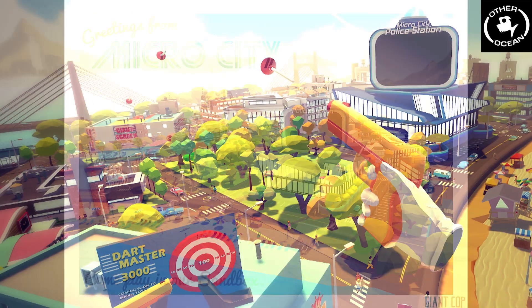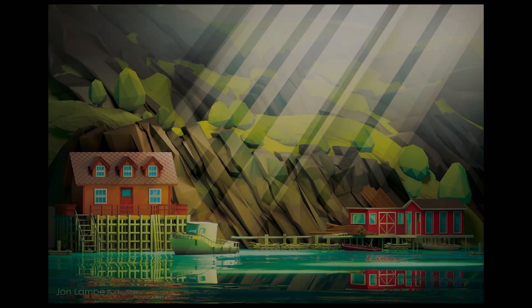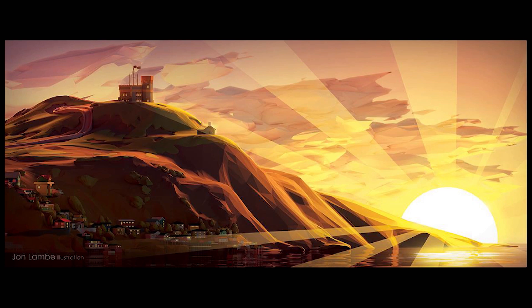Very much so. The first group of pieces I did were based off the art style we used for Giant Cop, a game Other Ocean released around 2017. We used that art style specifically so the game could run in virtual reality — at the time, VR wasn't that powerful and couldn't handle doing really complex things like it can nowadays. I really enjoyed that style, so I took it forward and used it in my own personal work. It was something I was super comfortable with, but also something I could abstract, push, and do different things with.